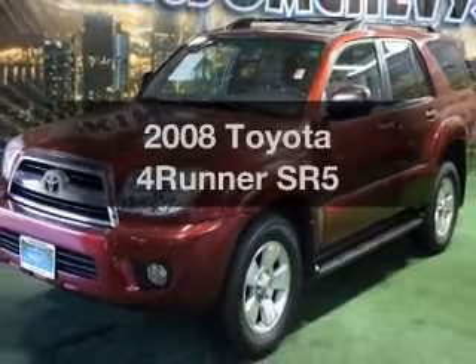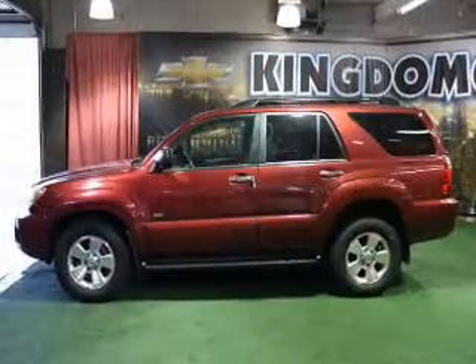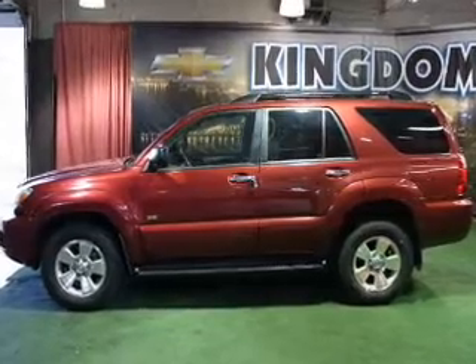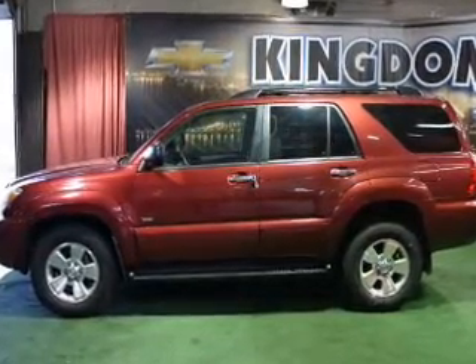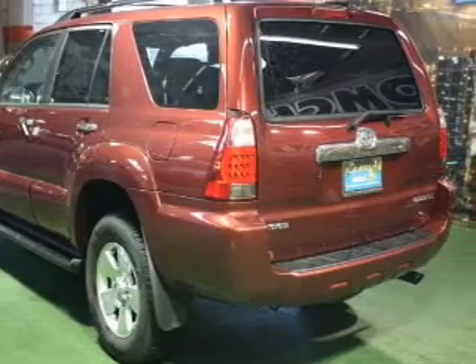Imagine yourself in this 2008 Toyota 4Runner. Travel the roads in style and comfort in this great vehicle. With a solid 6-cylinder engine, the powertrain includes rear-wheel drive, driven by a 5-speed automatic transmission.